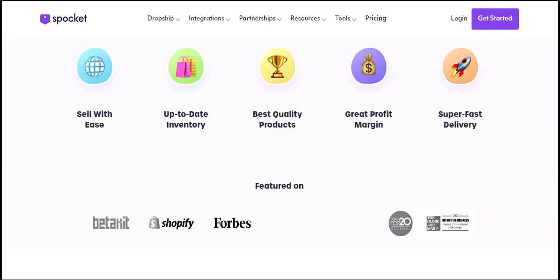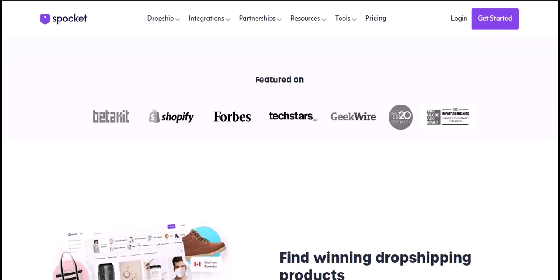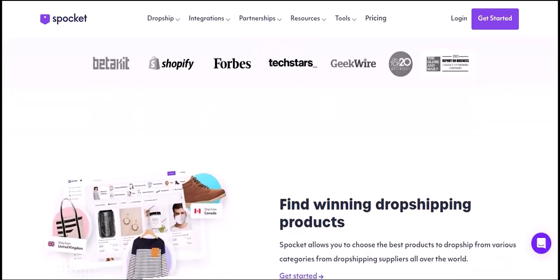Despite these challenges, Spocket can be a great way to start an e-commerce business in South Africa. Here are a few tips: choose your products carefully — only select products that are likely to be popular with South African customers. Do your research and make sure you understand the shipping costs and customs fees associated with the products you want to sell. Communicate with your customers and keep them updated on the status of their order.